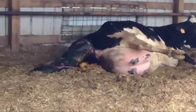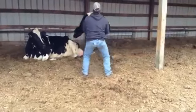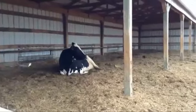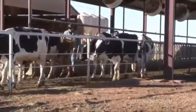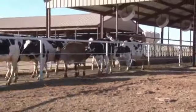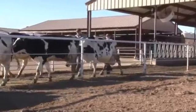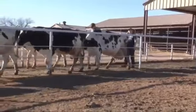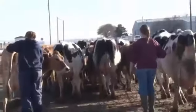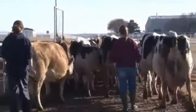Soon after she gives birth, the farmer is going to come and take the calf away for reasons we discussed earlier. The first couple of days her milk will be reserved to test the colostrum in it to see if it can be used to feed other calves. But once the colostrum is out of her system, it'll be time for her to go to work and start milking. A few days after she gives birth, she'll take her first walk down to the milking parlor. She will have been acclimated to the herd before — she won't just be thrown suddenly into a whole new group of cows. When she goes to the milking parlor for the first time, she'll probably just follow all the others.